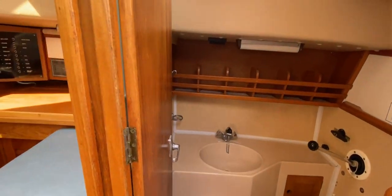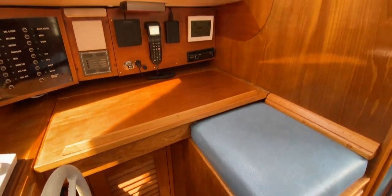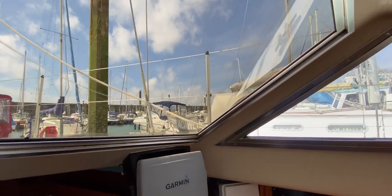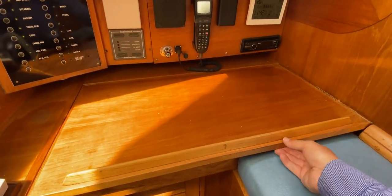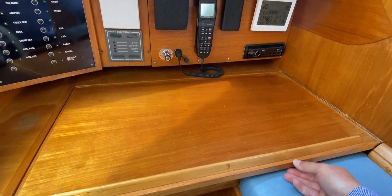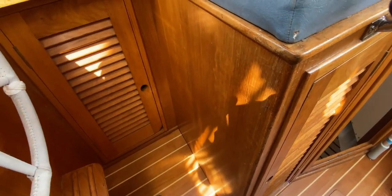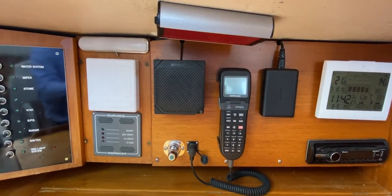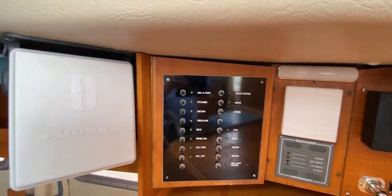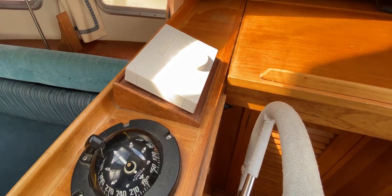Moving forwards to the navigation area — there's a nice elevated seat giving great visibility through the windows, so you can steer from down here or up in the cockpit. Right next to the helm there's a navigation area for charts with storage beneath, plus a cupboard beneath the helm too. On the starboard bulkhead we've got a weather station, stereo, VHF, gas alarms, electrical panel, radar, and chart plotter. In front of the helm there's the wheel and compass.